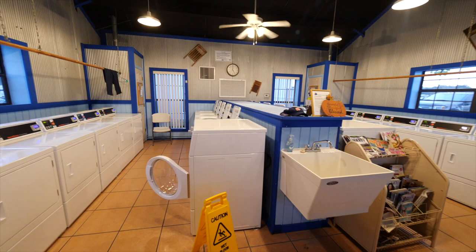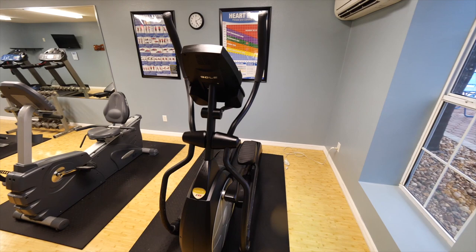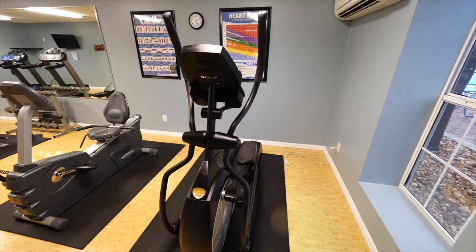There's a huge laundry room that takes credit cards for payment. The fitness room is spacious with modern equipment.